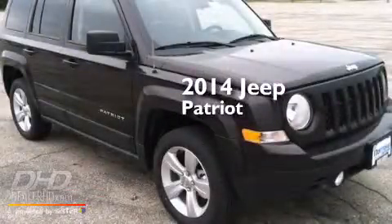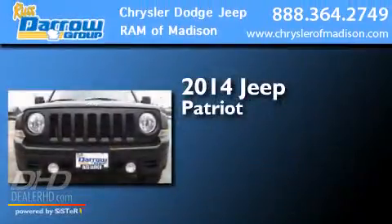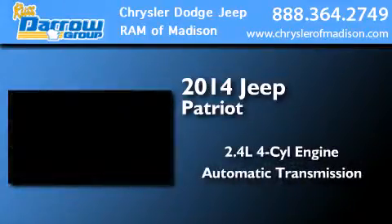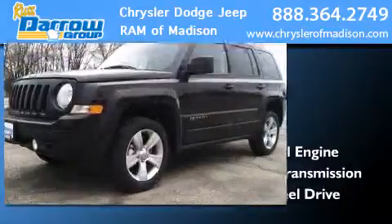This is a brand new 2014 Jeep Patriot. It features a 2.4-liter four-cylinder engine, an automatic transmission, and the added safety and control of four-wheel drive.